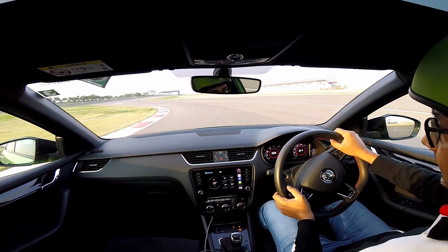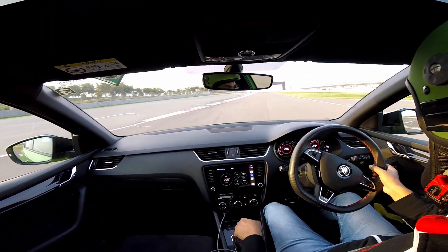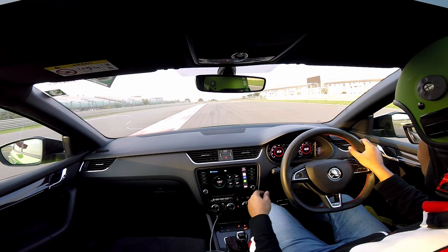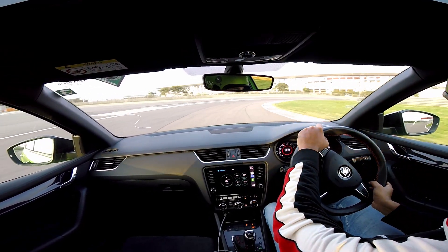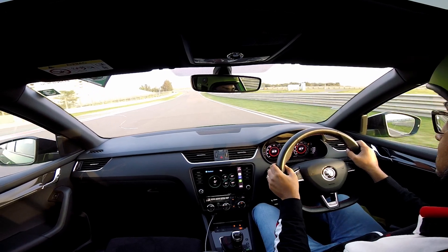Okay, I'm going to put it in sport mode and start the lap. I hope this guy knows what he's doing — alright, let's give some space. He doesn't know what he's doing. Okay, thank you.